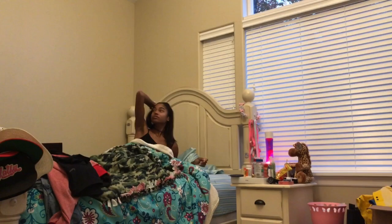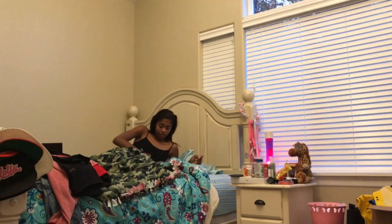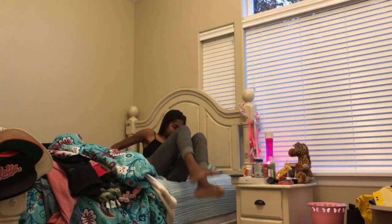Hey guys, welcome back to another video. Today I'm going to be talking about my morning routine and what I do every day when I wake up at 6:30 a.m.